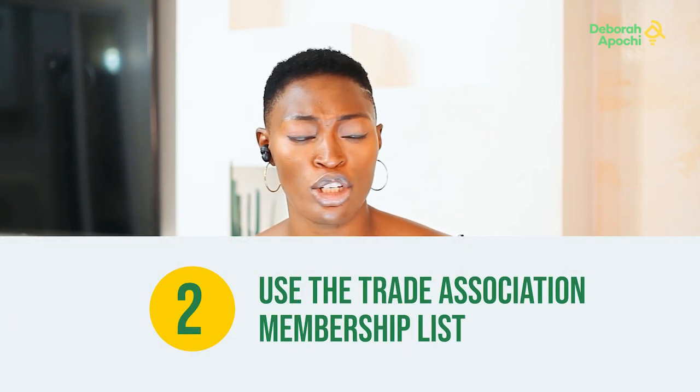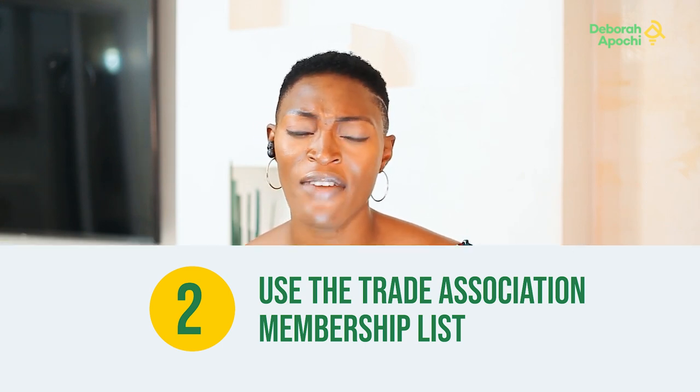Number two: you use trade association member lists. Most trade associations do a lot of work to validate and check the kind of member they accept. For example, if you are selling spices, you have the American Spice Association, the European Spice Association, the American Spice Manufacturing Association. You hardly see scammers on those lists — and I'm not saying you can't, but you hardly do. After you get the list, you begin to form contacts with them.